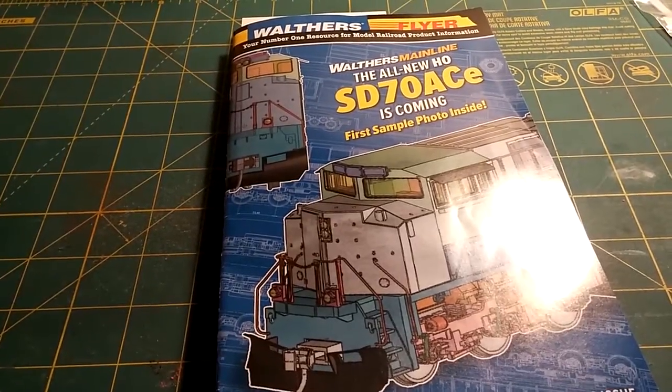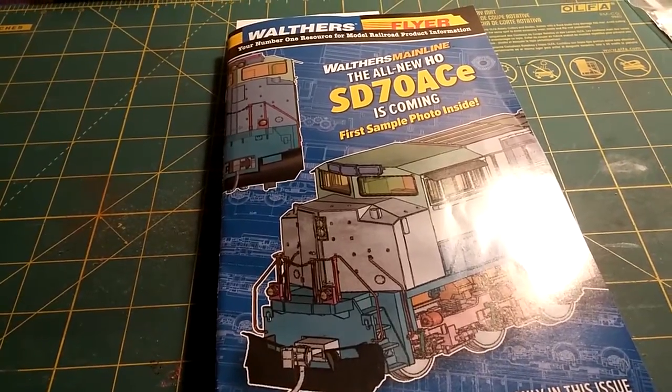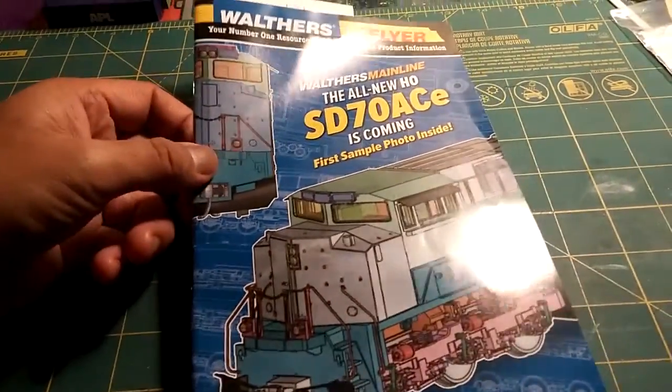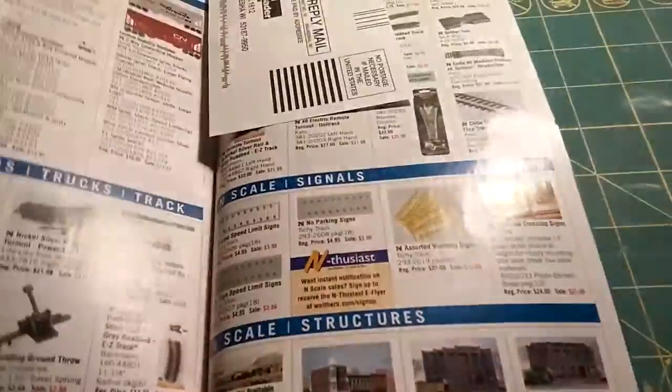Hey, what's up N-Scalers? If you model the modern era like me, you need your intermodal, you need your containers. And if you want containers, I've got awesome news for you. I just was looking at the latest Walther's catalog — they also have a version online — and I found these containers here.